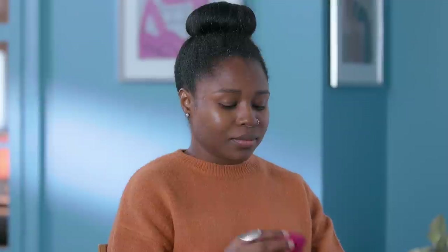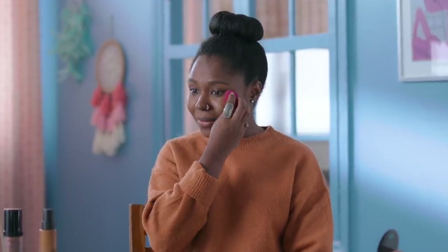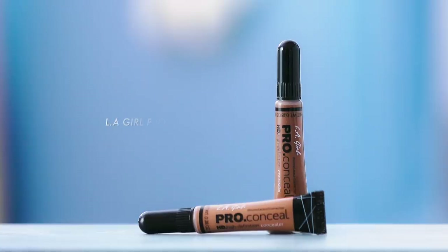I dab on a small amount of it with a beauty sponge, evenly on my face and neck. I love its natural matte finish formula that keeps me sweat and oil free all day, and the fact that it protects me from the sun is an added bonus.